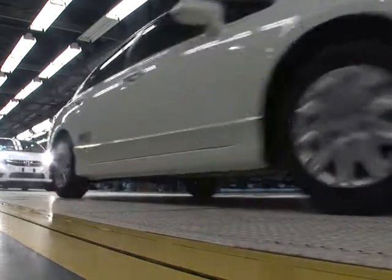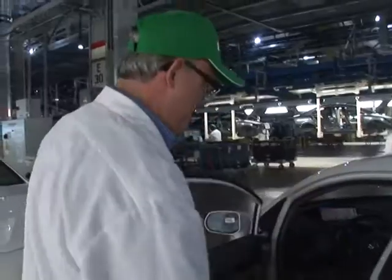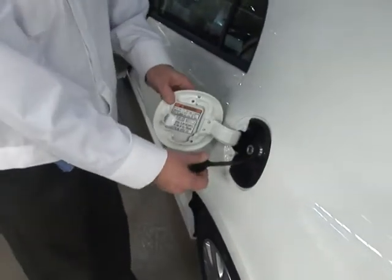The Honda Civic GX — it's the greenest car that no one in America has heard of yet. This is the natural gas filling port on the Civic GX. It looks a little bit like a gasoline port, but what you're putting in here is compressed natural gas, and it burns very clean. This car has fewer emissions than any car built in North America.